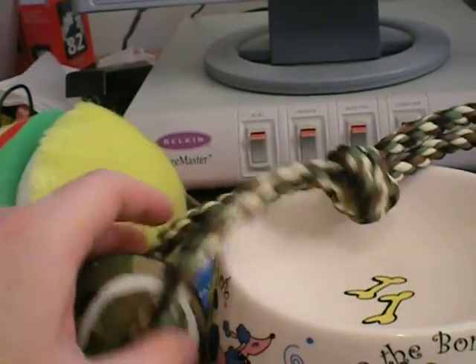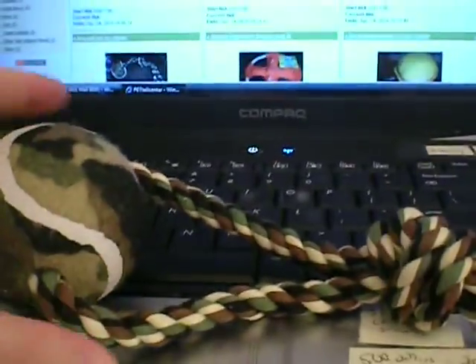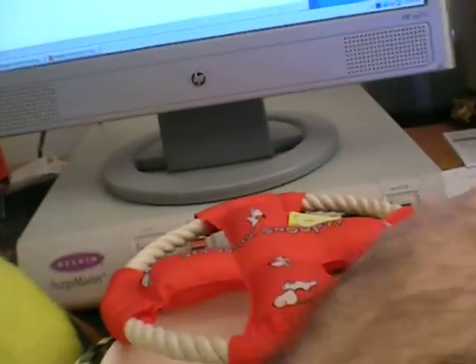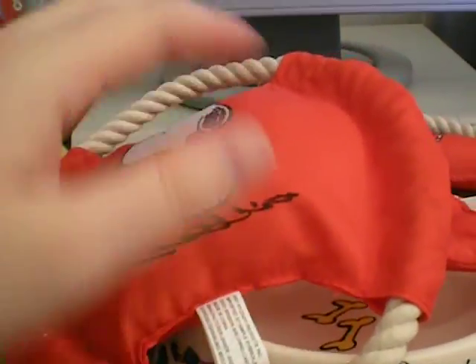And this is a dog throw toy with a tennis ball, and you can also use it for tug of war. This is a Snoopy Frisbee. This is another Snoopy Frisbee and it also has two handles so you can play tug of war with your dog.